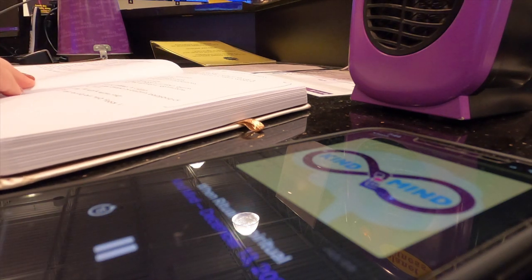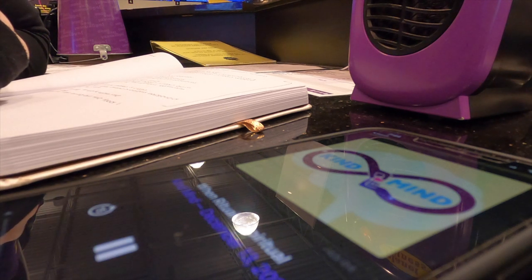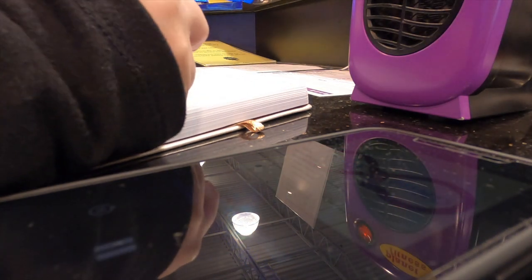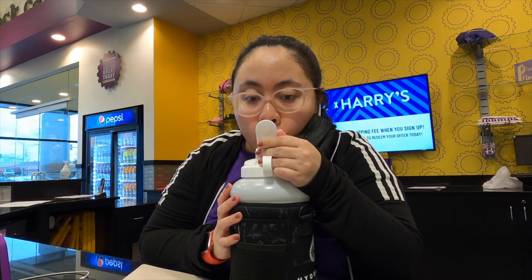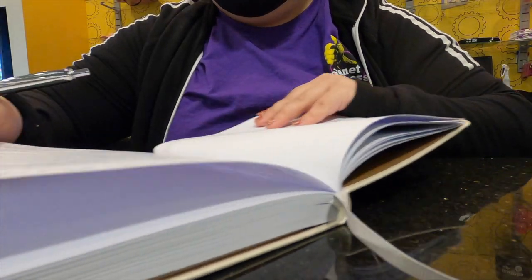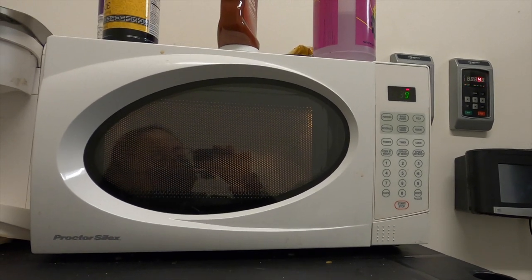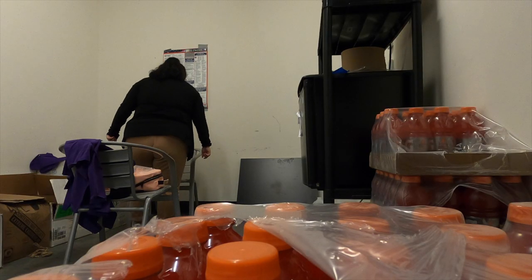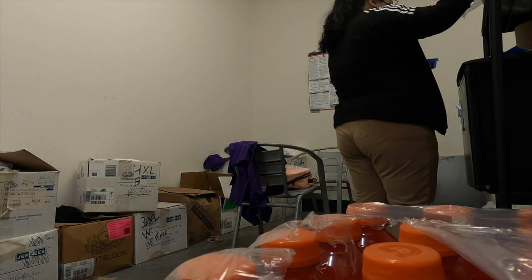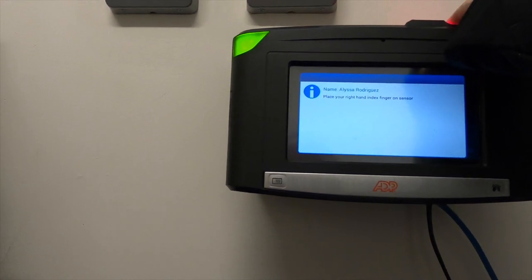I took a quick water break right before stepping to the back to eat my lunch. I set up a little station to eat and watch YouTube videos. Then not too long after lunch, it's time to clock out and go home.